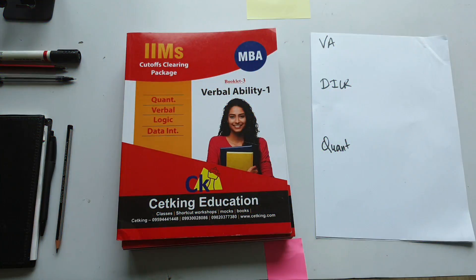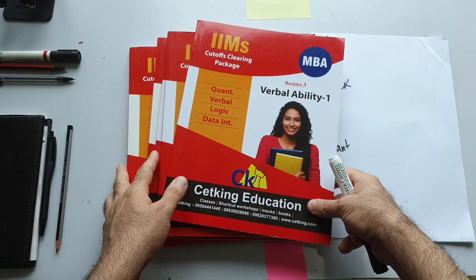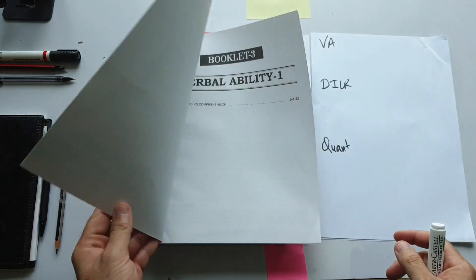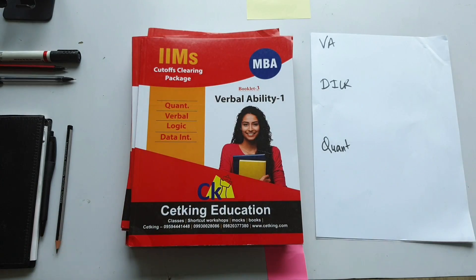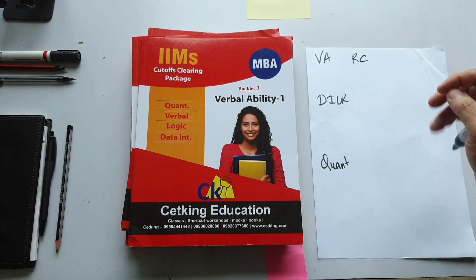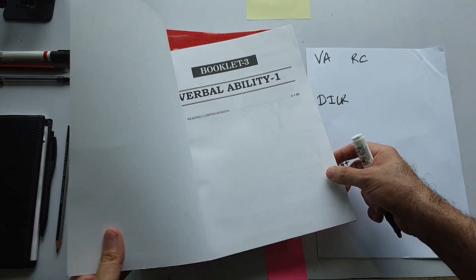There are total 6 books in this pack. So we will go through them one by one — they are more than sufficient to clear the cut off. The first section of the CAT exam is verbal, and verbal is dominated by RC. In the book as well, RC gets one full book with 82 pages.